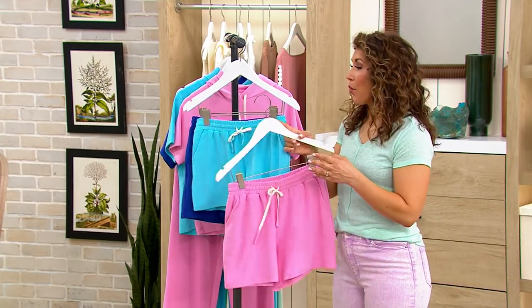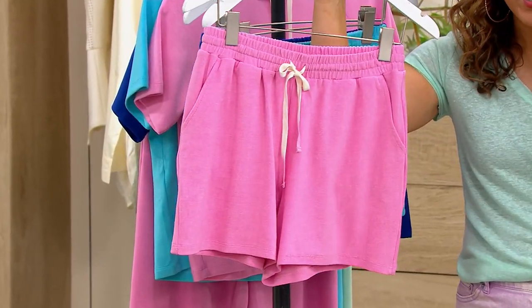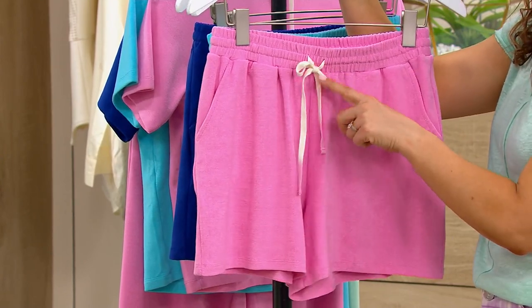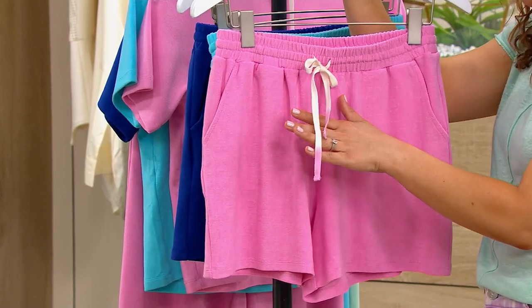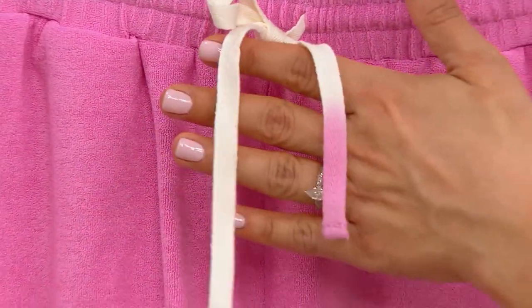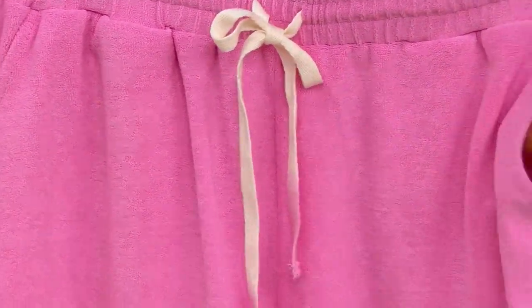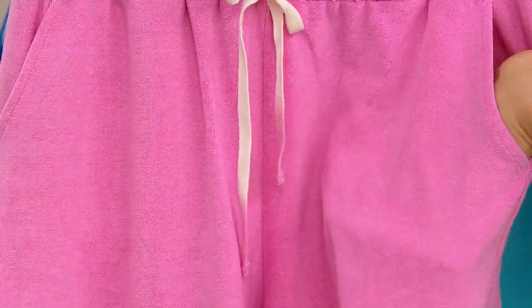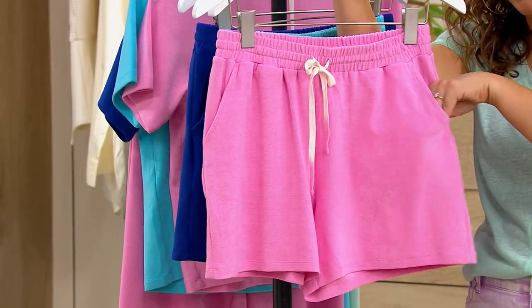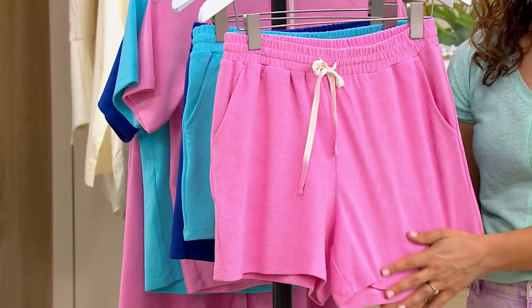This is a really easy, relaxed summer design whether you're wearing it with a t-shirt or tank top, or pulling it together and popping it over a swimsuit. Look how cute this is — you've got that elasticized waistband with the ruching, a gorgeous drawstring tab, and all of them have been dip-dyed to a matching color. Isn't that cute — just a fun little attention to detail. You also have slash pockets, so totally functional.